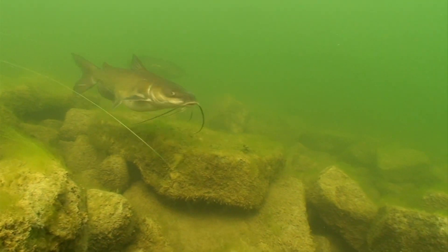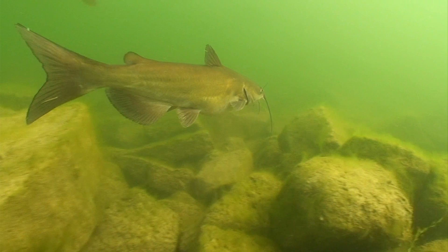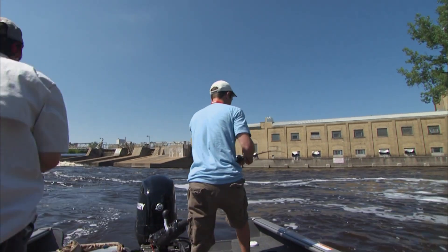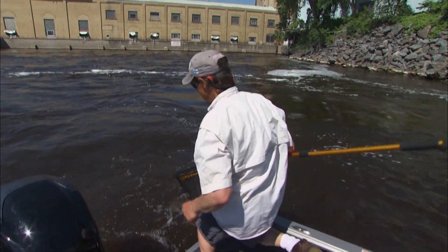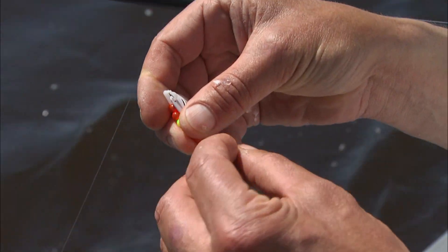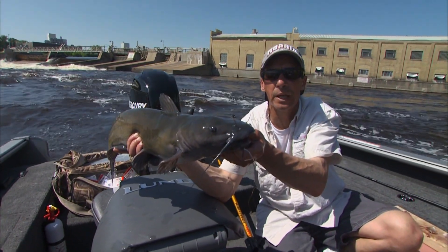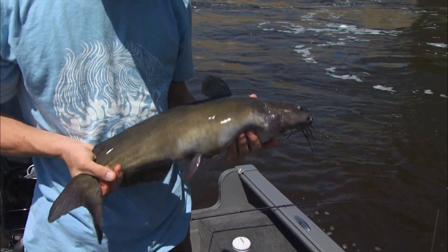How about catfish? Many people use dead baits sitting on the bottom to trigger bites and it works, but a couple of years ago James and Nick Lindner did a show on power fishing for cats. These guys were spot hopping up and down the river using walleye spinner rigs in heavy current. They just crushed the giant catfish and it was a real eye-opening experience.